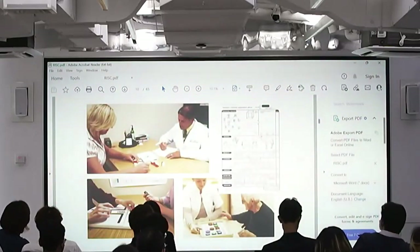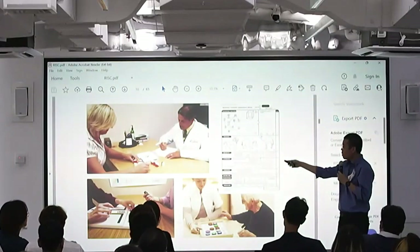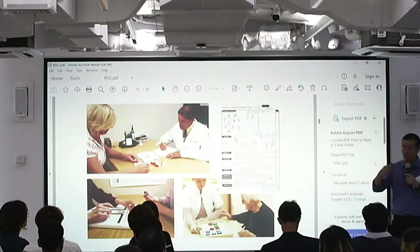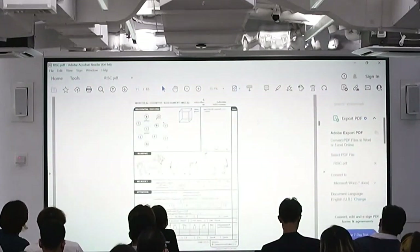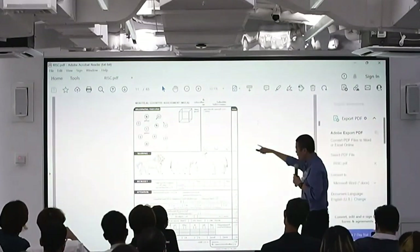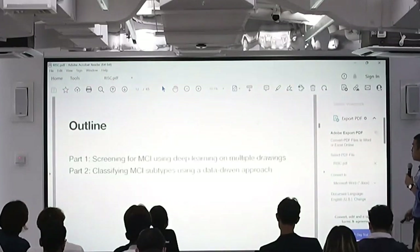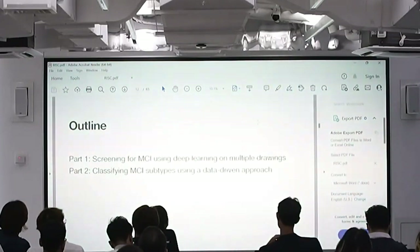The way we screen in the clinic right now is called the Montreal Cognitive Assessment. There are tasks you have to come to the clinic to perform, and it can take a while — this paper alone takes at least 15 minutes, and up to 45 minutes. Adding other tasks can take hours. The test has 30 questions; we count the ones you miss and see if you fall below the cutoff we call mild cognitive impairment.